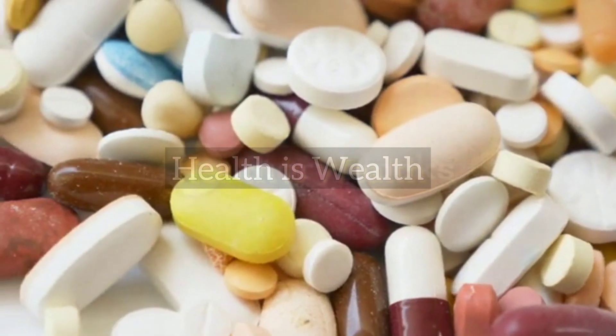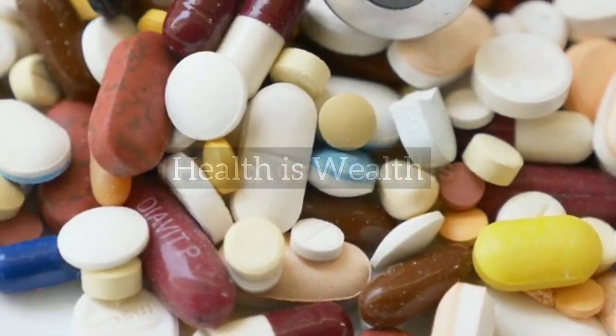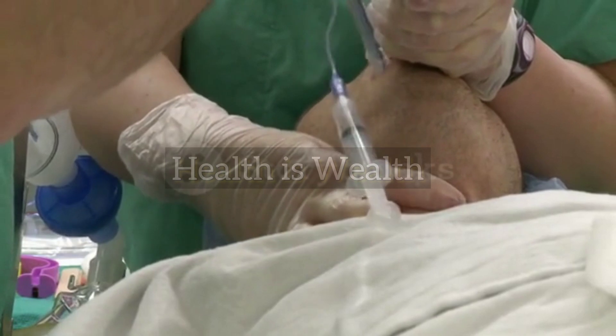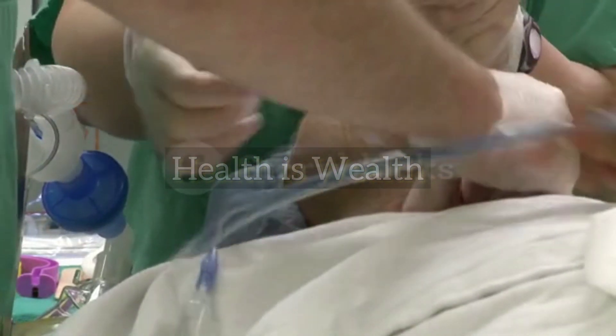Provide medication. Depending on the severity of the heart attack, medication may be given to the person to help restore blood flow to the heart.